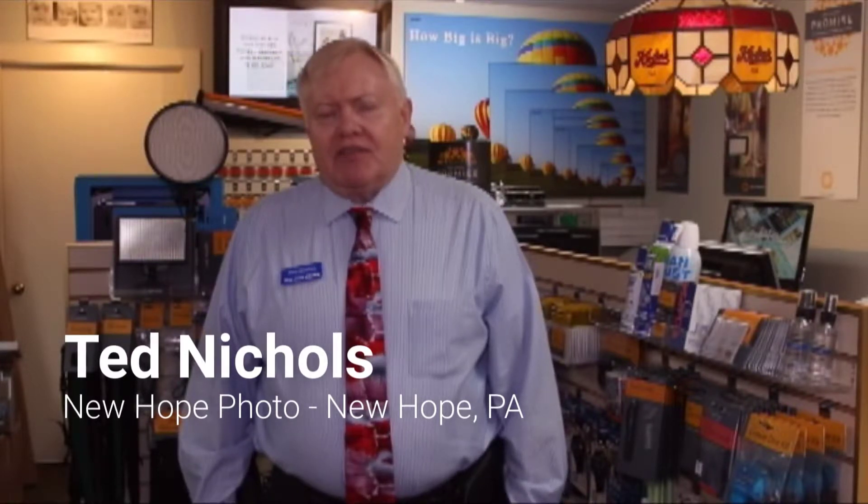Some of our long-time members joined back in the heyday of the mini labs, and the main reason for joining then was to get better prices on Kodak, IQ, Fuji paper, and chemistry and other mini lab supplies. Today, some of our members have joined to take advantage of the MSP, to get updated content for cards and gifts and other products on their Photofinale, Dacus, Storefront, and Graphics Online and Kiosk systems.